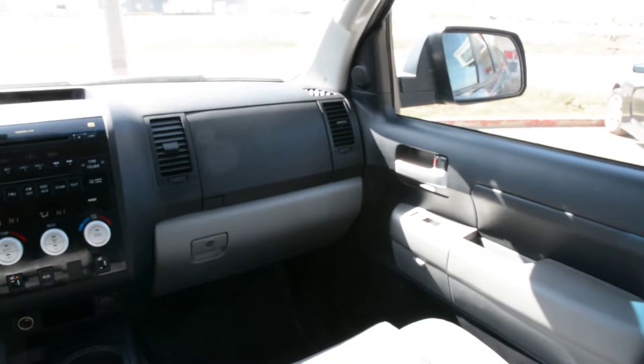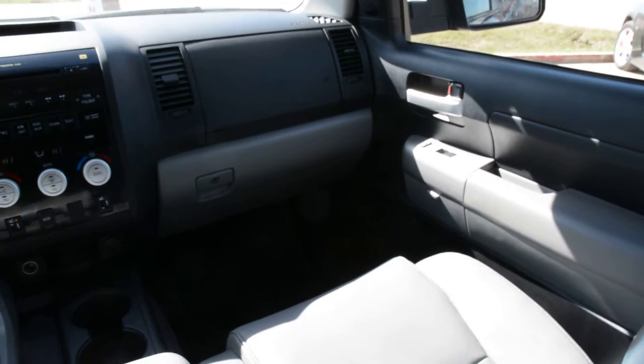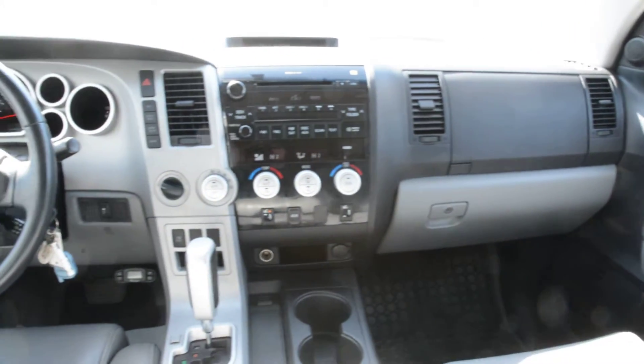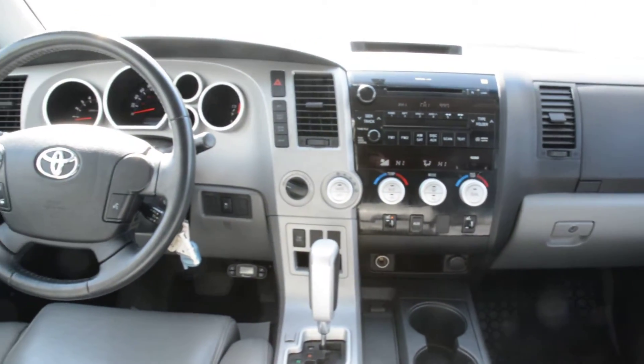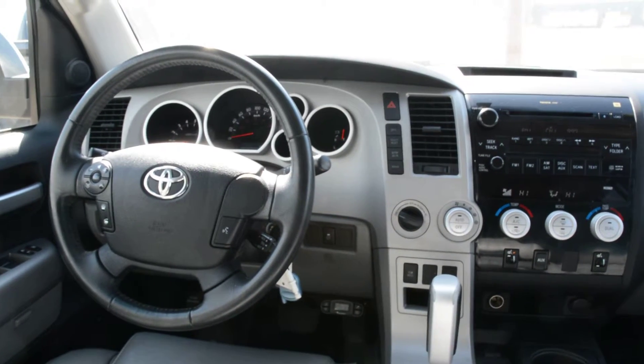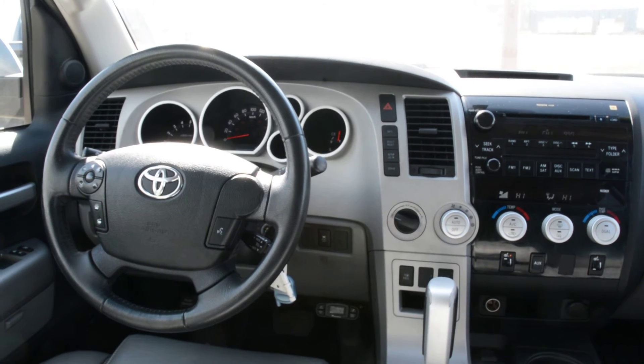Overall this 2009 Toyota Tundra is in great shape inside and out. It could offer a very dependable truck if you're looking for something for an everyday vehicle. It also offers great 4x4 capabilities as well, so it's a very versatile all-around ride. If you have any other questions about this unit please give us a call at 780-826-2999.